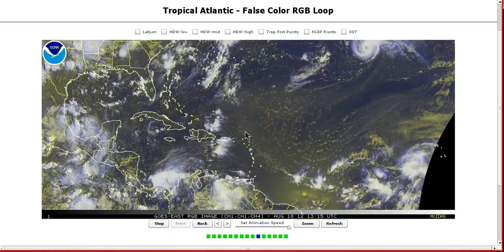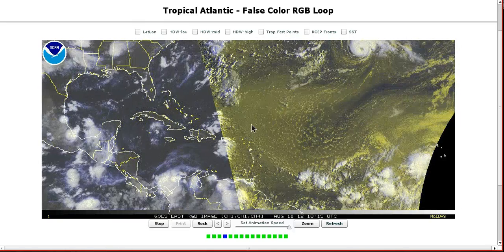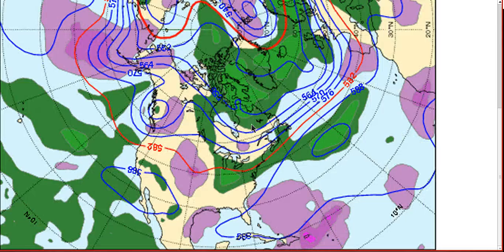A lot about the track will depend on how fast it strengthens over the coming few days. If we look at the European ensembles at six days out at 500 millibar, you can see the storm down here with the spread on the ensemble members anywhere from Puerto Rico to northeast of the Antilles Islands.